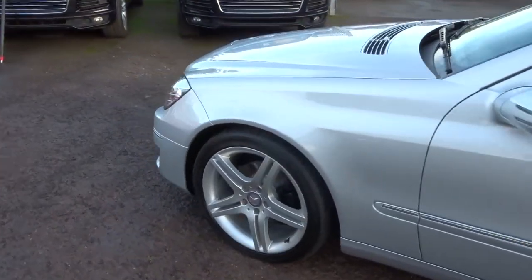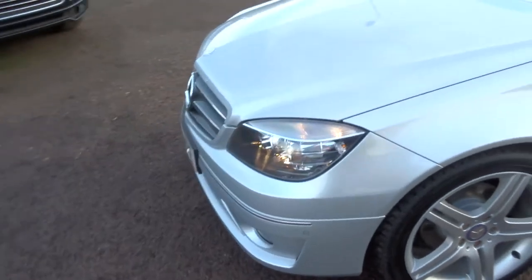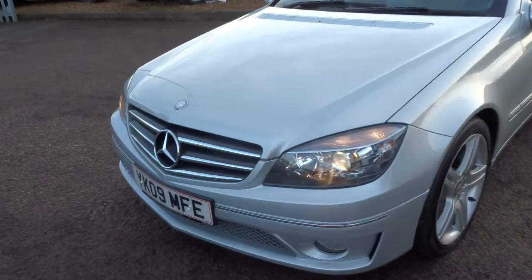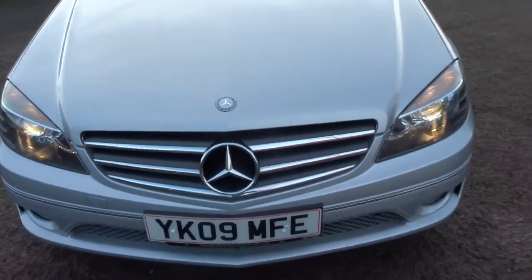We got this car from Lister's — they hold an auction and we bought the car through them, so it's come from a main dealer background.